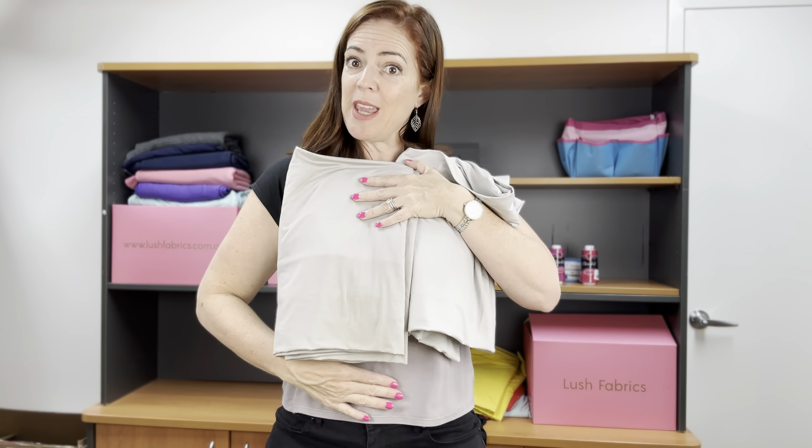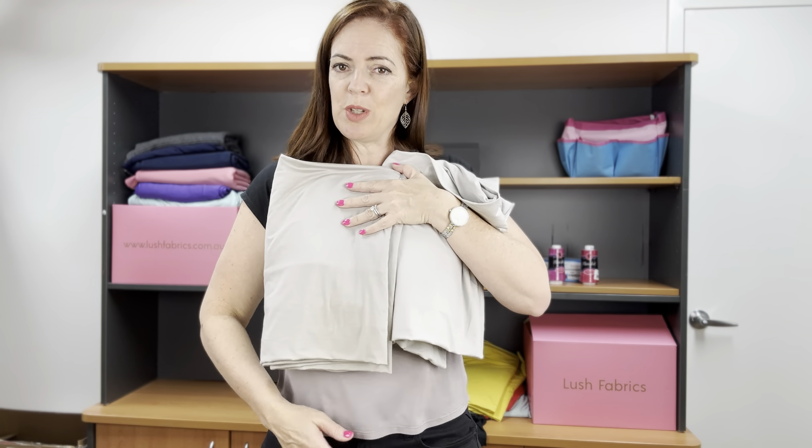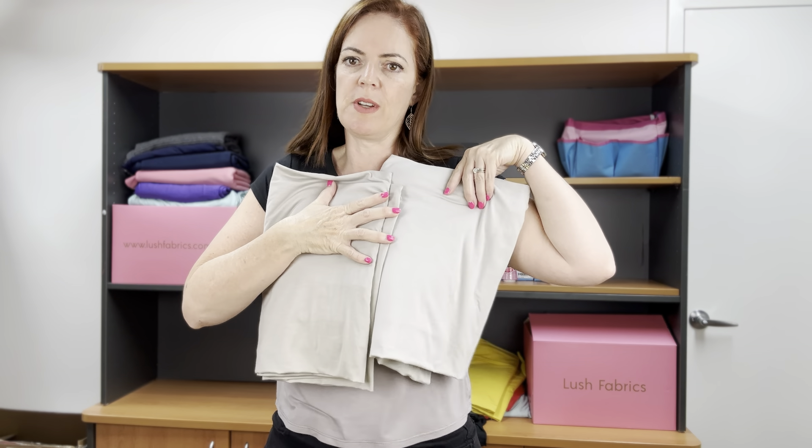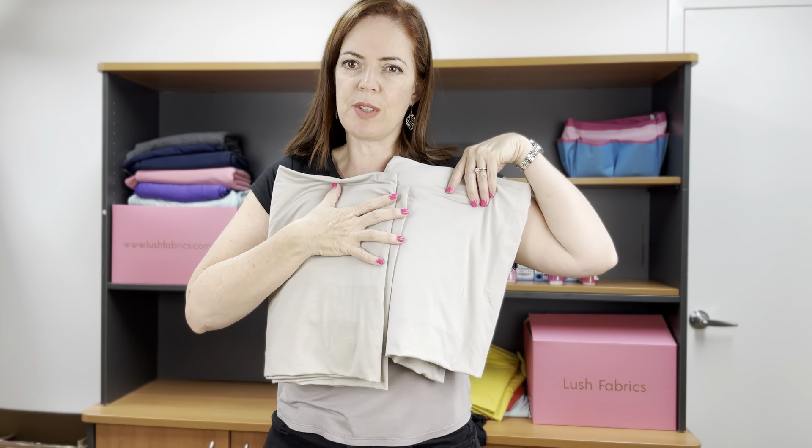And then you can see Smoky down the bottom there, which is the darker grey. So all of these are grey — this one browner, darker, lighter, obviously. So just so you can see those together and how they compare with one another. Those are our rayon modals, and they are all going to be cheaper on Wednesday for their rewind day.